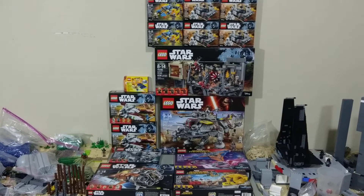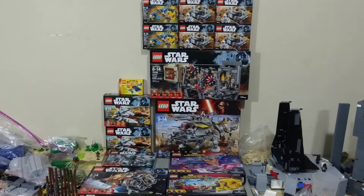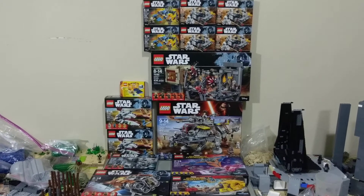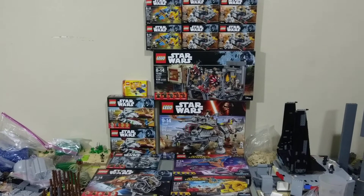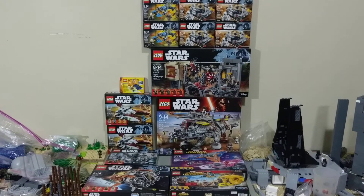I wasn't able to make a final update video before the convention for the Millennium Falcon — that's actually packed away right now, I just didn't have enough time to get that done. But I was able to add in some lights for the hyperdrive in the back, and I was able to finish up everything else that I wanted to do.